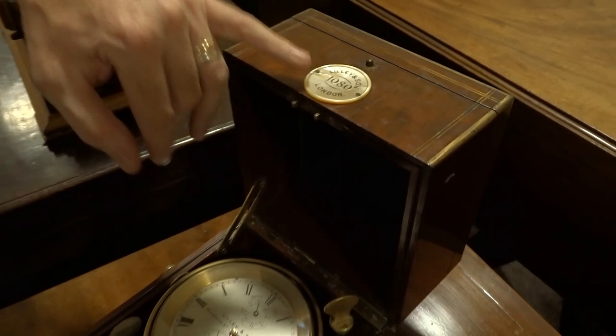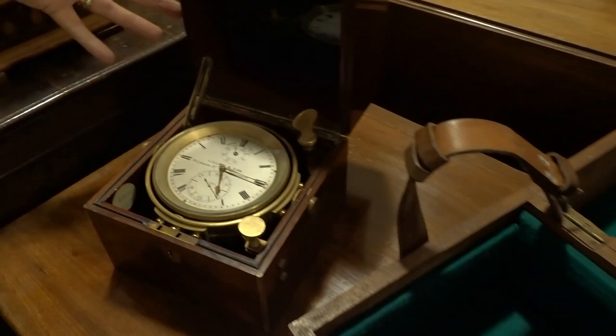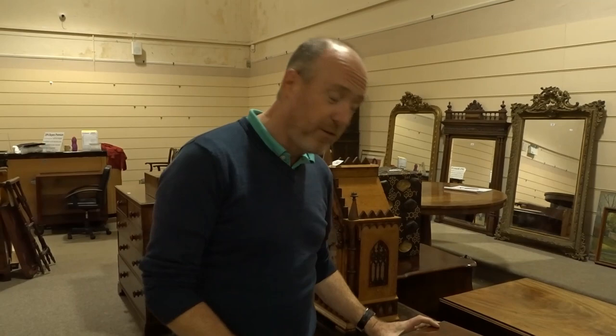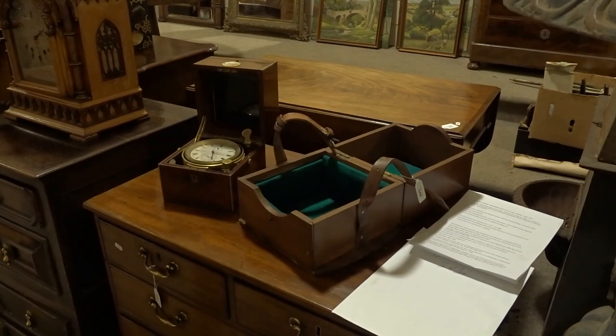This chronometer has a history to it — it has serial number 1080 on its original plaque. Looking through the records, that tells us it was on board the cable ship Mackay Bennett from 1895, the year it was made. The Mackay Bennett also has an interesting history in that it was one of the four or five ships used when the Titanic went down to go over the area and locate the dead bodies. So this was the navigational instrument used in that process — a difficult thing to value, but we're thinking two and a half to three and a half thousand pounds.